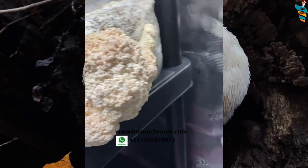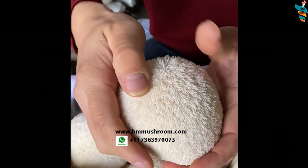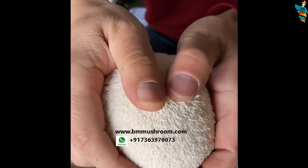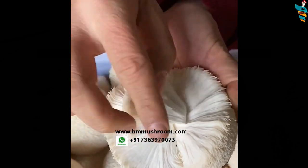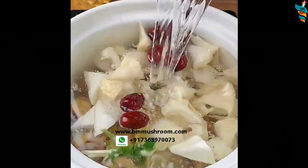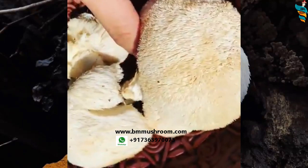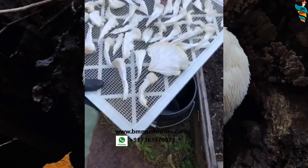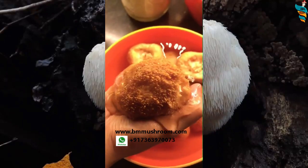Watch this video till the end and you will learn everything about the amazing lion's mane mushroom — its growing parameters, step-by-step cultivation method, and everything about its marketing. Lion's mane can be cooked in multiple ways. It blends easily with any recipe of choice. It can be sliced into small chunks, shredded, fried, sautéed with spices, or simply boiled for soup.